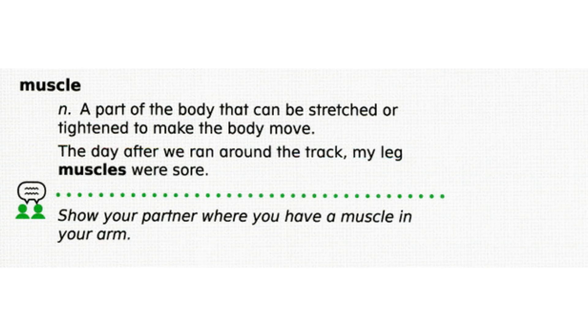Now let's review word meaning. Yes or no: if you lift weights at the gym, you work on building different groups of muscles. If you said yes, you are correct. Muscles are parts of the body that can be stretched or tightened, especially by exercise.